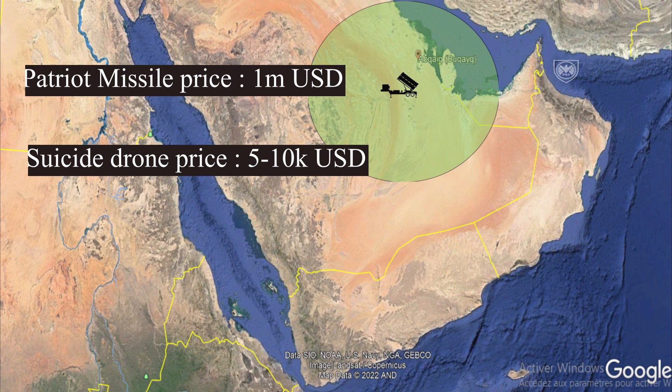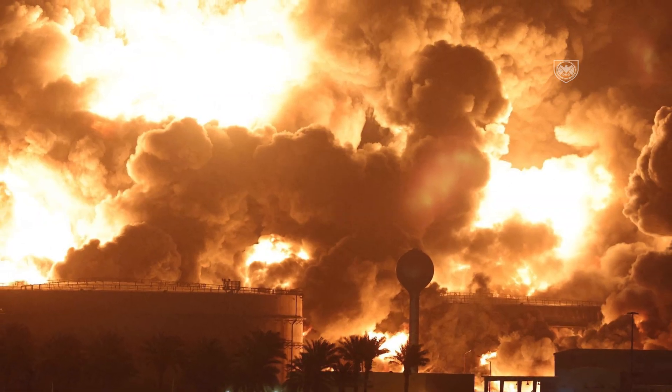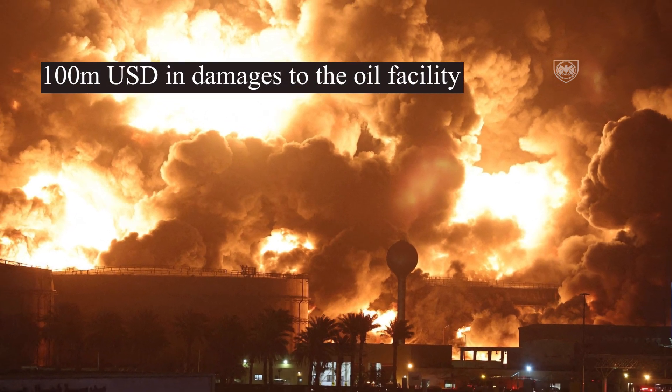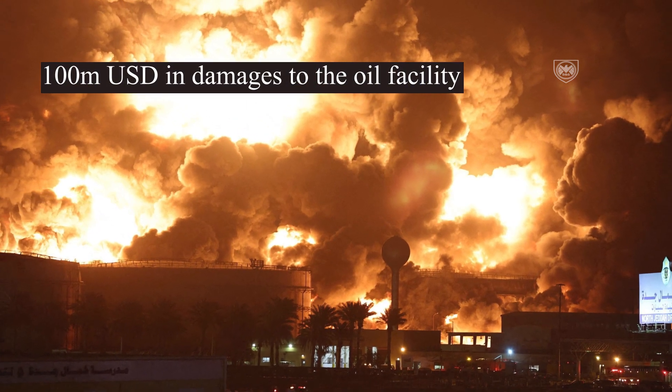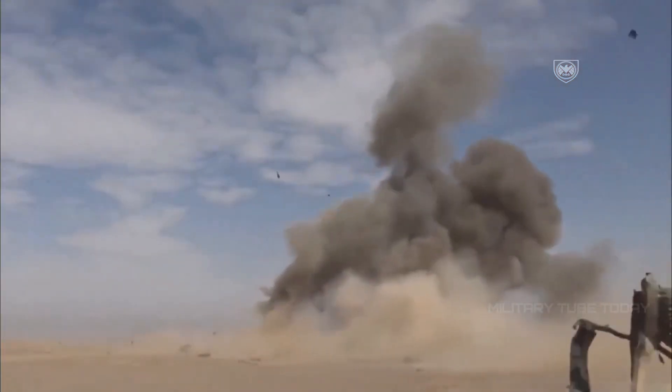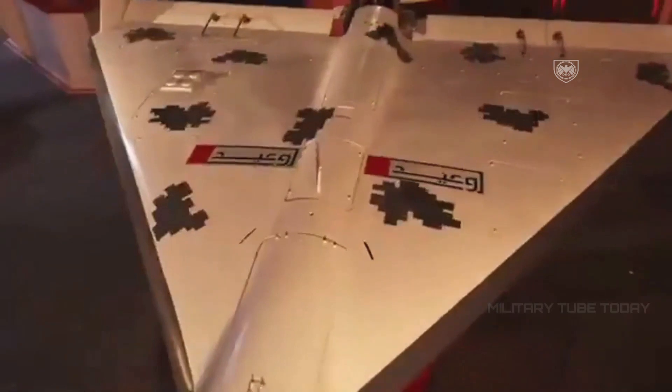That left around 40 of these drones reaching the target area. This attack likely cost the Houthis around a million dollars, but it cost Saudi Arabia around 100 million dollars in damage to their oil facility, plus an extra 40 million dollars in anti-air defense system missile munitions. The creation of this kamikaze drone fleet is one of Iran's strategies to cope with heavy equipment at a low cost.